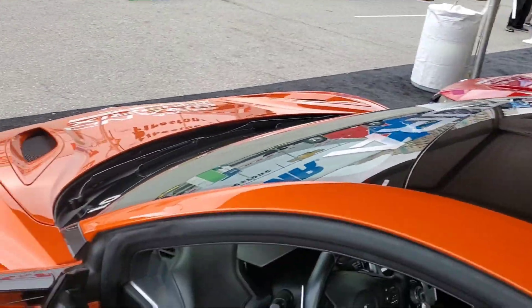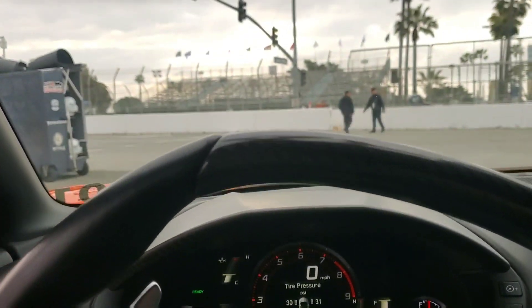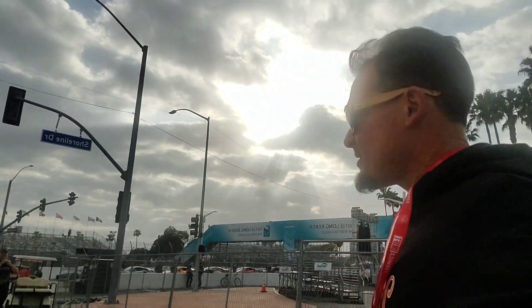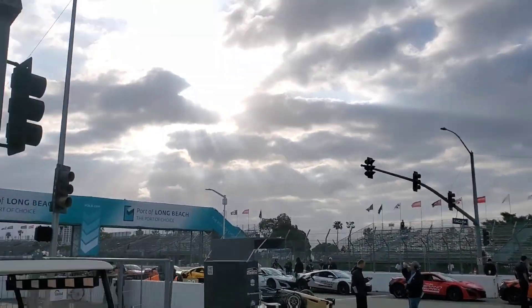Got this fleet of NSXs. Going to hop in to pace car number one, because that's what we're doing. Down here with the Acura pace car team. Long Beach Grand Prix weekend's pretty rad, I gotta say. Really lucky to be a part of this event, the whole town. Ready to get back out here, lead some pace cars this beautiful morning.